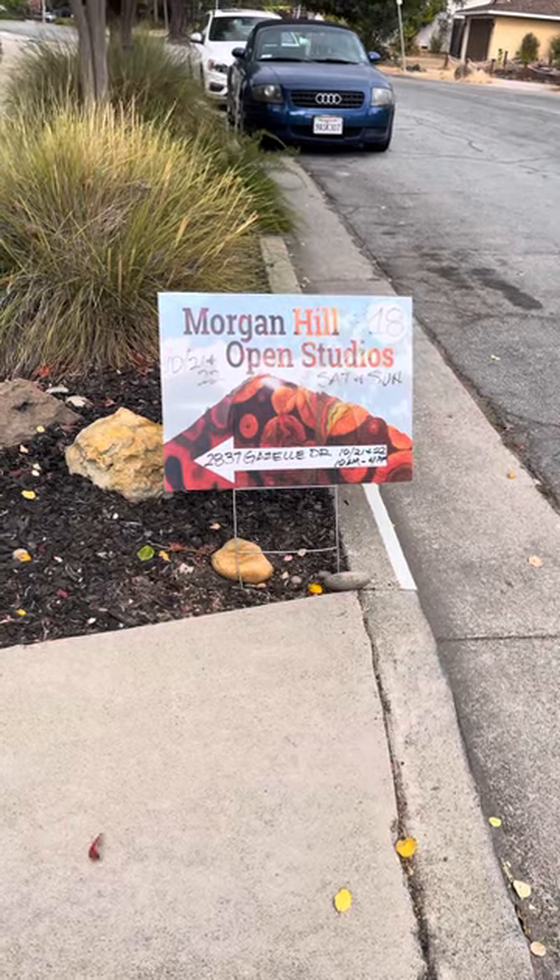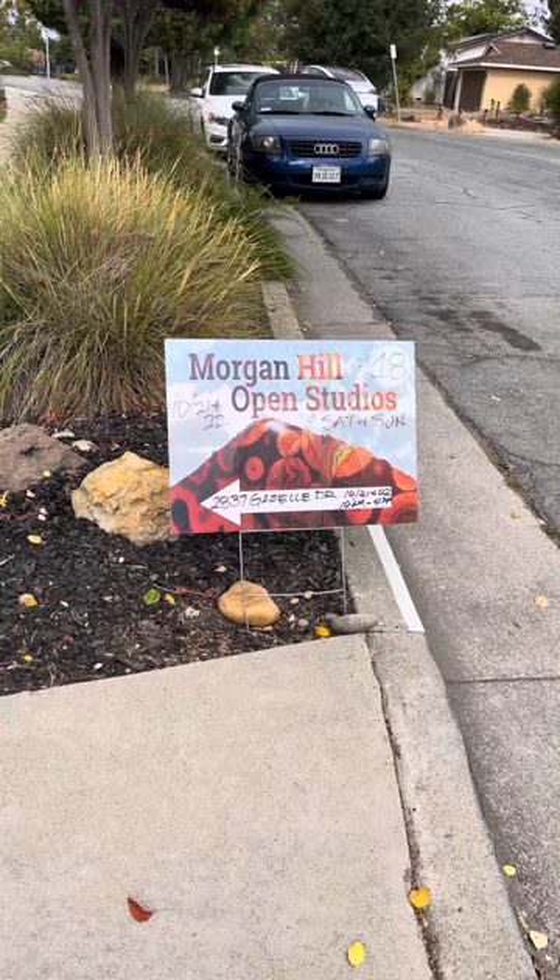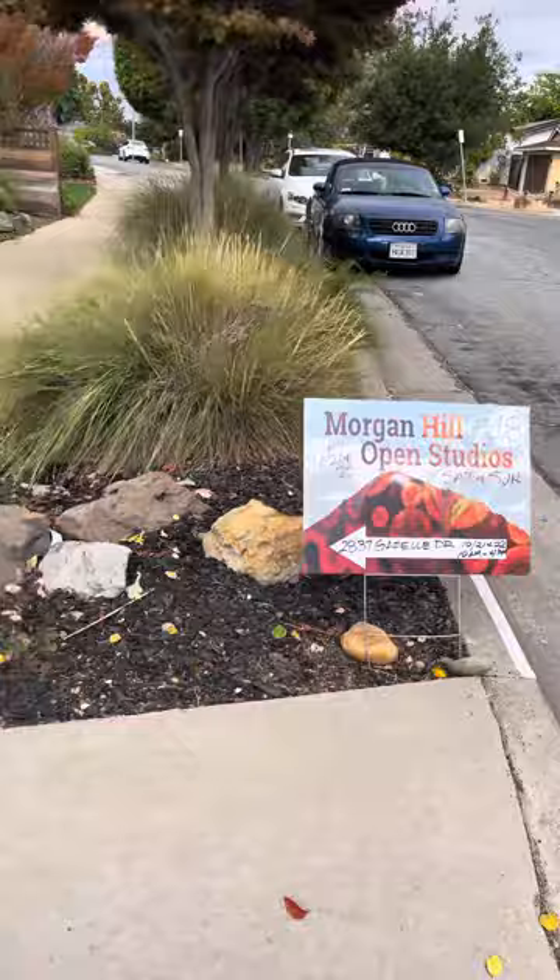Welcome to 2837 Gazelle Drive in Campbell. I'm number 18 artist Grace Referso. Come visit my house with all my latest collection.